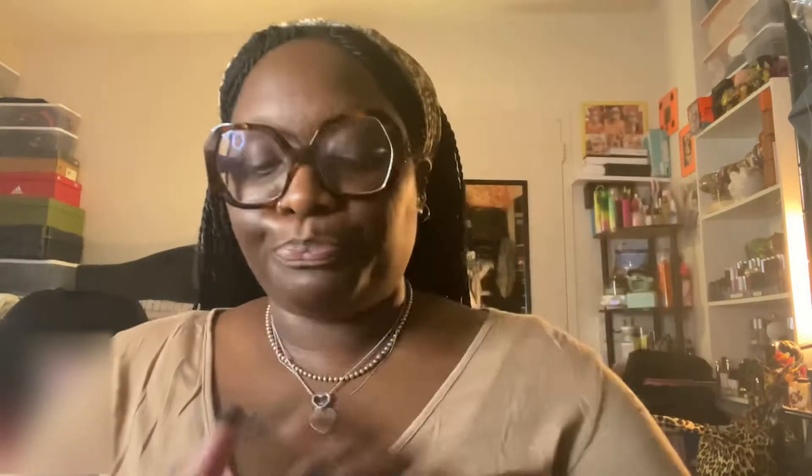It's a little difficult opening. And this is what we're gonna do. Now, they do say: 'At Fancy, our mission is to make your beauty routine easier, more effective, and even a bit more glamorous. We designed lighting mirrors to eliminate bad beauty lighting so you can feel confident and love the way you look.' Well, we'll see about that!